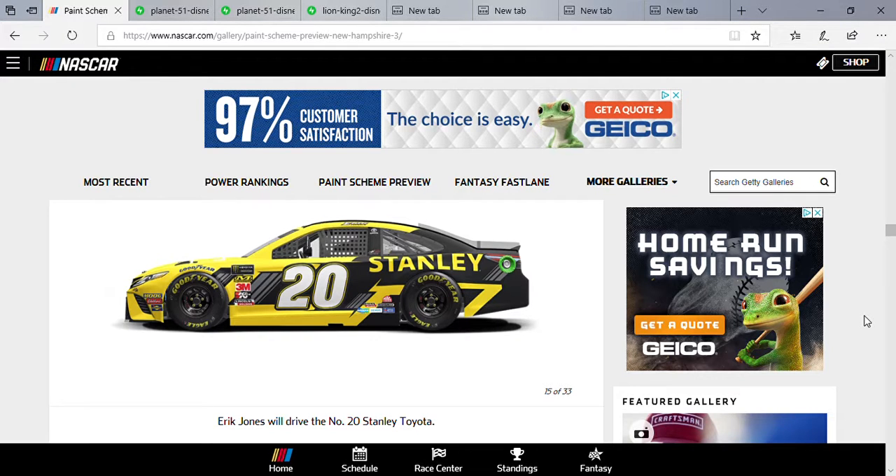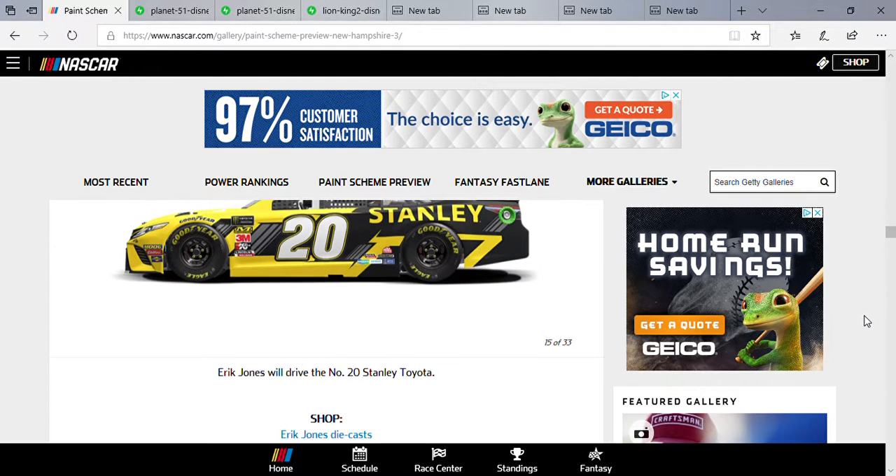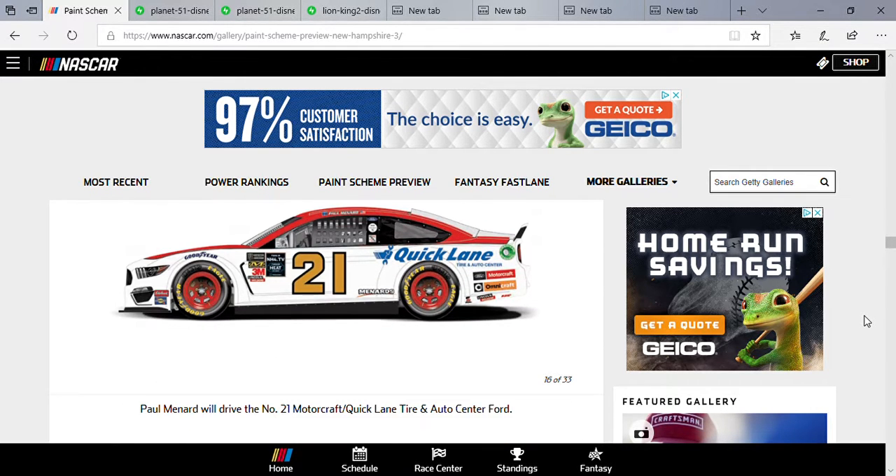Eric Jones — I think this is the second time he's run the Stanley car, and I like it. It reminds me a lot of the 19. This should become the primary sponsor for the car. I've actually liked this paint scheme for a while — I think it's just because of the colors. That's Paul Menard.